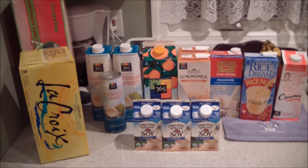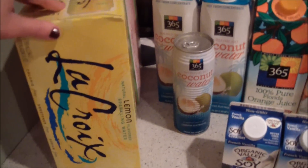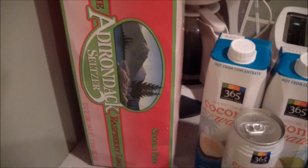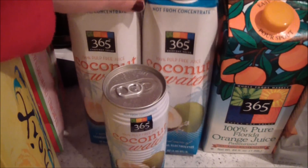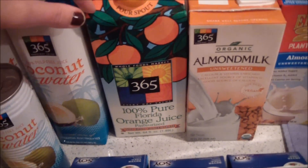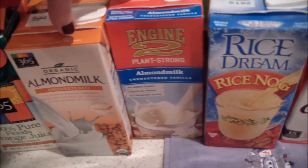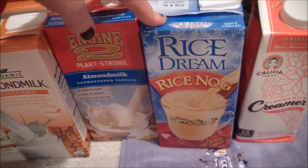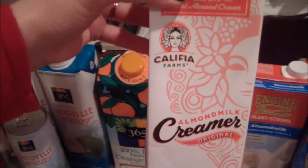Here are some beverages I got from Whole Foods. These are the seltzers — I like this brand and my favorite flavor is raspberry lime. I got some coconut water — the big ones I put in smoothies and this one just to drink. I got some orange juice, two things of almond milk, some Engine 2 milk, some rice nog, and a new creamer I'm trying out for the first time.